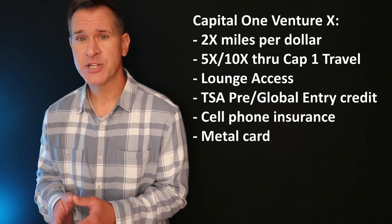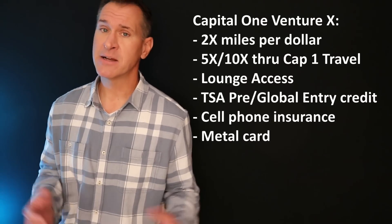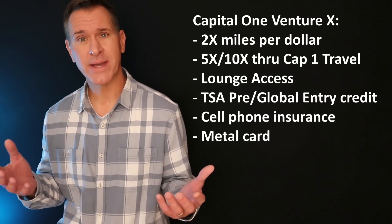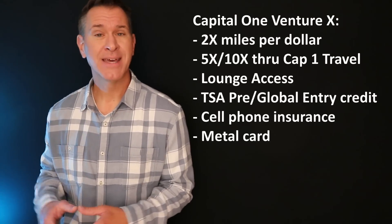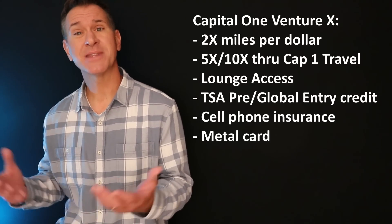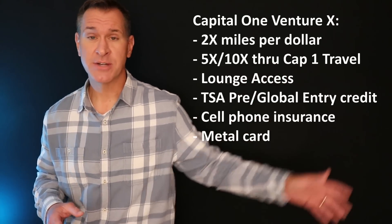You have cell phone insurance, a credit for TSA PreCheck or Global Entry, and no foreign transaction fees. Overall, a pretty nice package — especially if you want a luxury travel experience with airport lounge access — at a lower price point. With the travel credits and bonuses, it is a lot easier to justify a $395 annual fee than competing cards that charge $550 or $695. SavorOne and Venture X are Capital One's flagship cards, as far as I'm concerned.